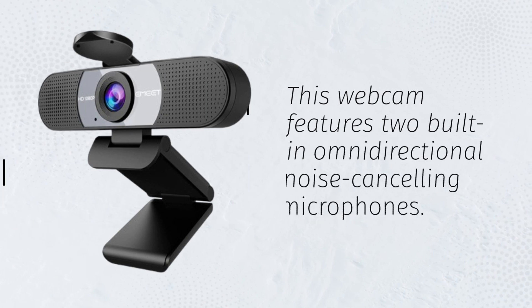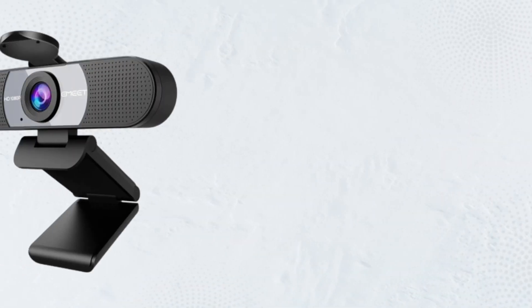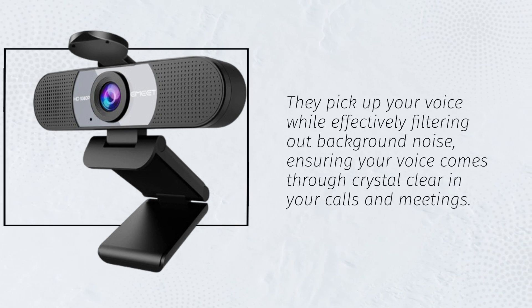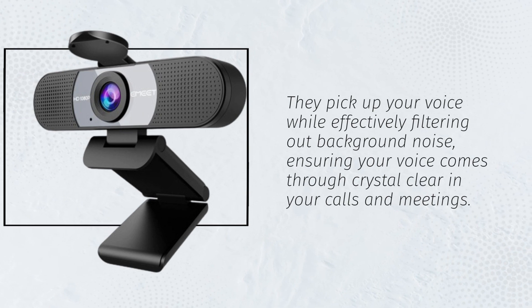This webcam features two built-in omnidirectional noise-canceling microphones. They pick up your voice while effectively filtering out background noise, ensuring your voice comes through crystal-clear in your calls and meetings.